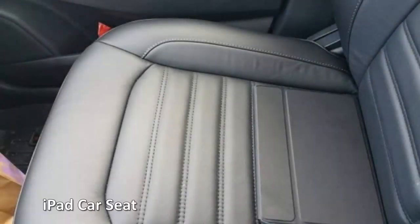iPad car seat. Sometimes an illusion can be as simple as a pattern blended into another, in the same way that camouflage works. This photo was posted on 9gag with the headline 'Just spent 30 minutes searching for my dad's iPad — can you spot the hidden tablet in the photo?'